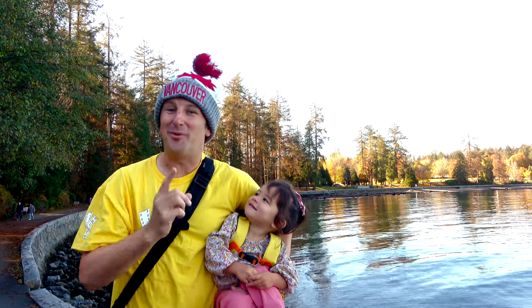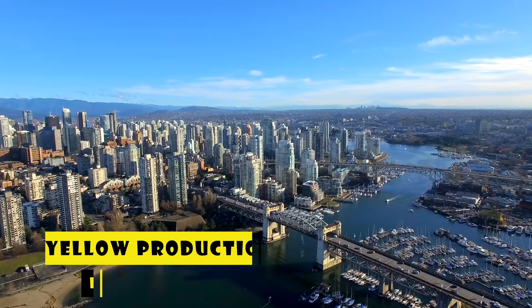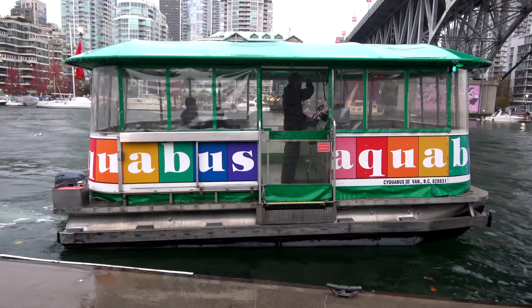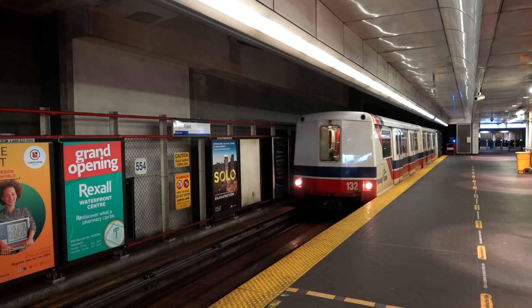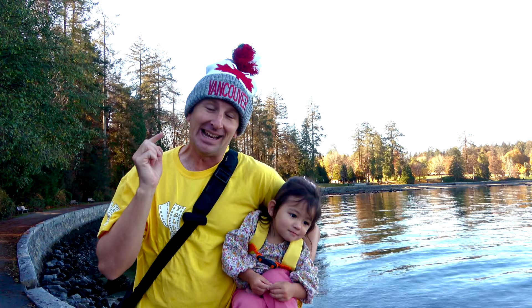11 things to know before you go to Vancouver, Canada. I'm Chris, this is the Traveling Princess, this is Yellow Productions. We do travel guides that are fun, informative, and entertaining. In this video we're going to tell you everything you need to know before you visit Vancouver, including how to get in, how to get around, what to eat, what to do, and of course, where to stay.